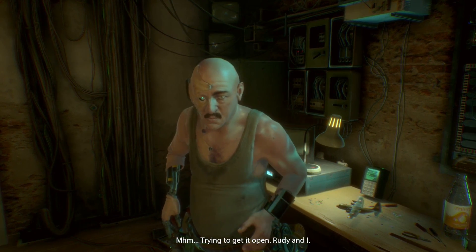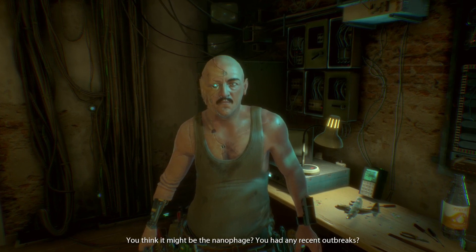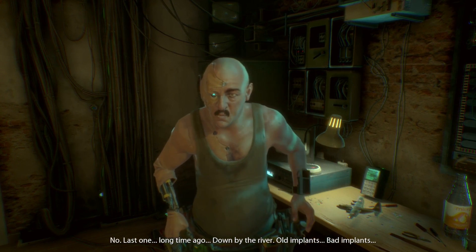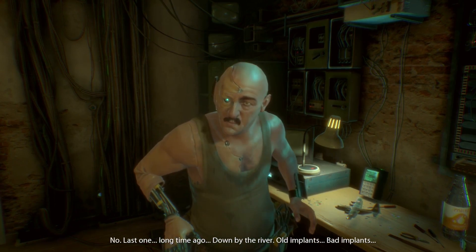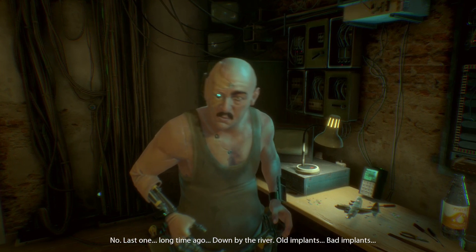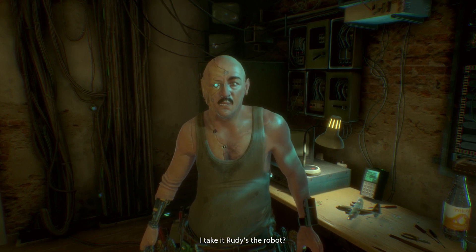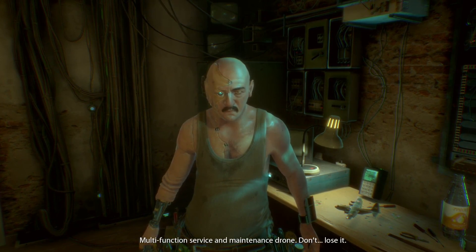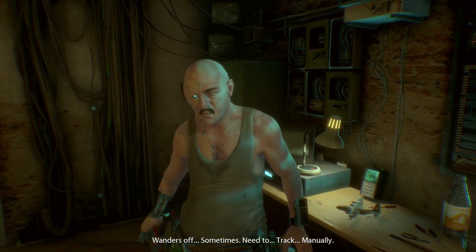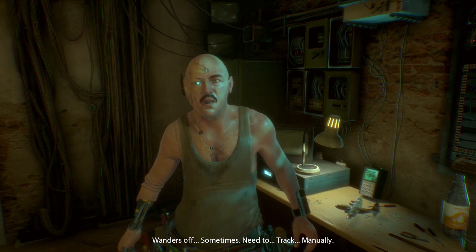I don't know what happened. You think it might be the nanophage? You had any recent outbreaks? No — last one was a long time ago, down by the river. All the implants. Rudy — he's the robot, maintenance and service. Drone — don't lose it. It wanders off sometimes. I need to track it manually.